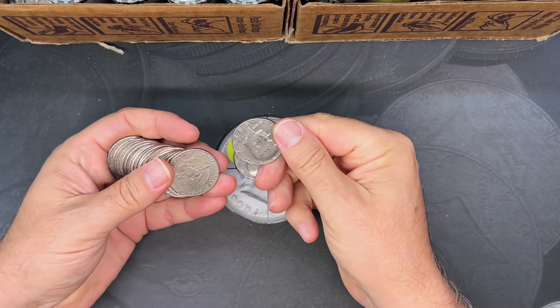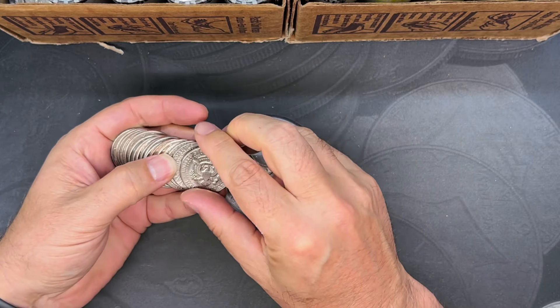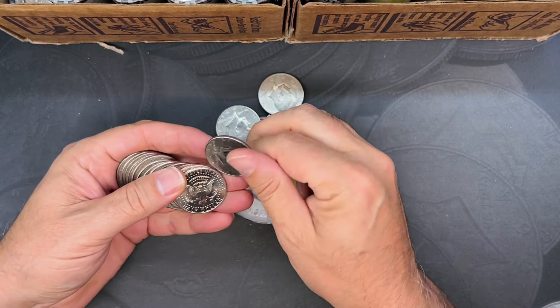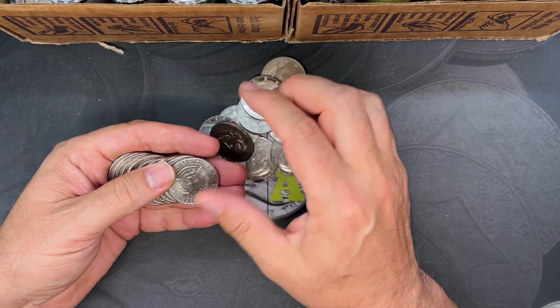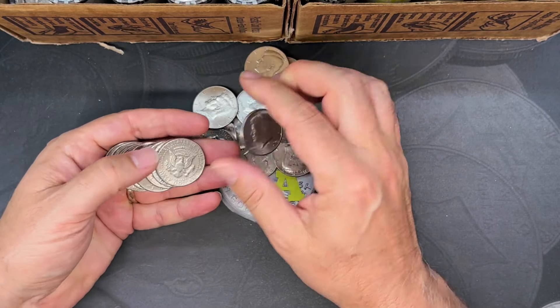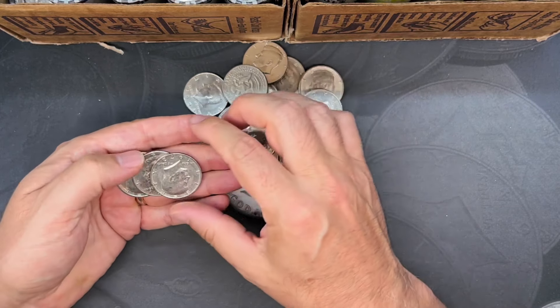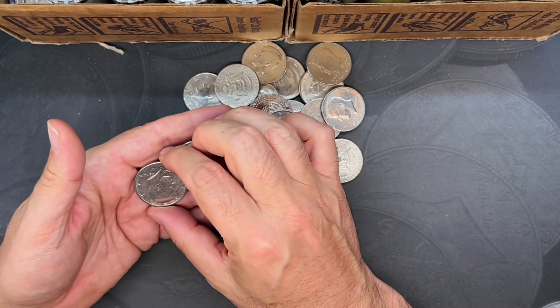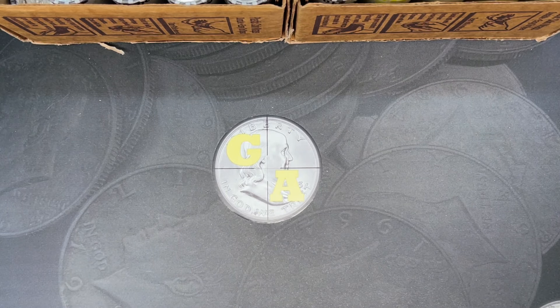This will be the last roll we do on camera, then I'll go off camera and bring you in as we find things. So far this is looking like most of our boxes of late. There's another 2021, a 72 with an FG bicentennial — don't care — and a 71 Philly. I'll go off camera and hopefully bring you in early and often as we get through these rolls.